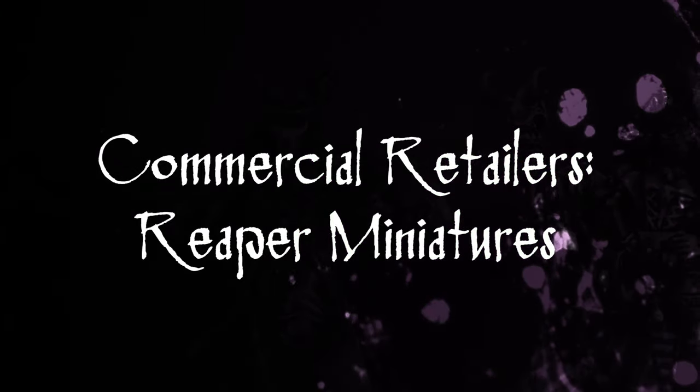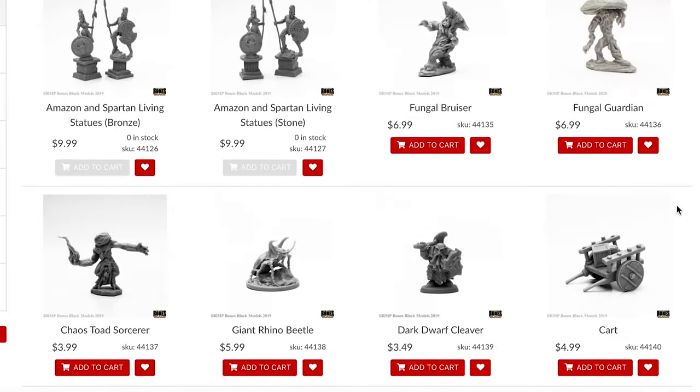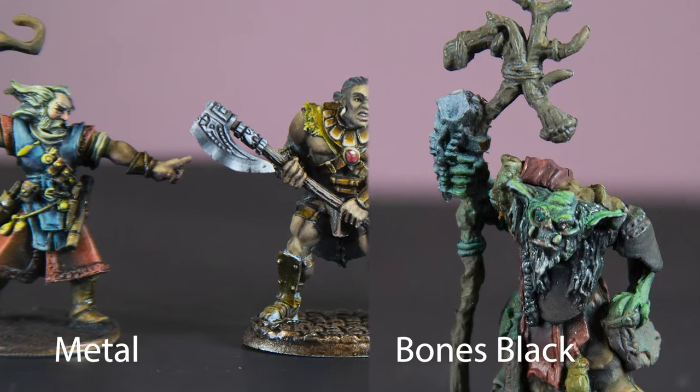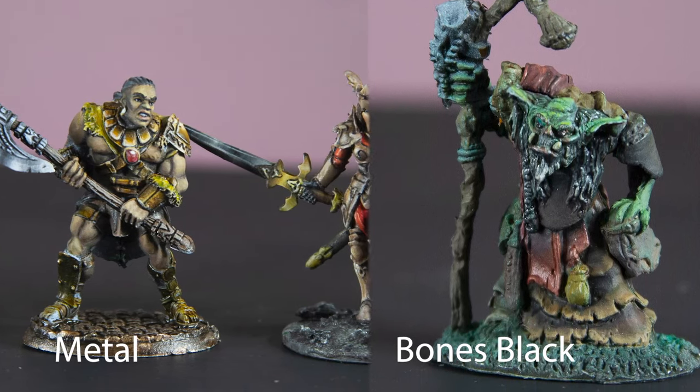Obviously, the tried and true regular is Reaper Miniatures. If you're looking for models in the 28mm scale, they probably have it — fantasy, pulp, war, futuristic, monsters. Whenever I'm looking for a new miniature, I always look here first. The two categories of Reaper Miniatures I use most frequently are their pewter models as well as their Bones Black line.